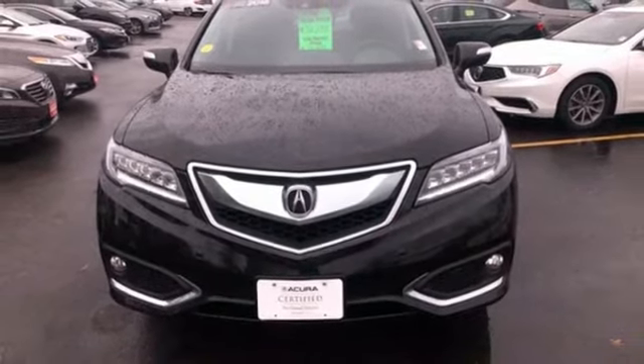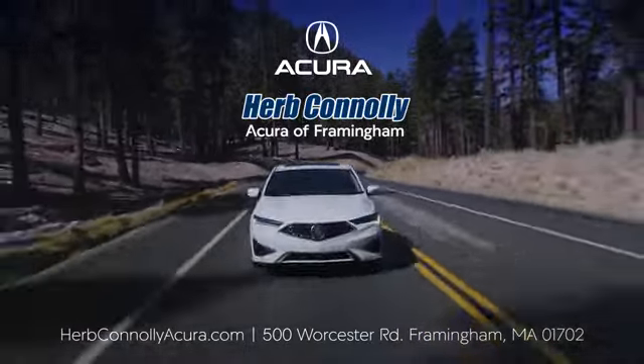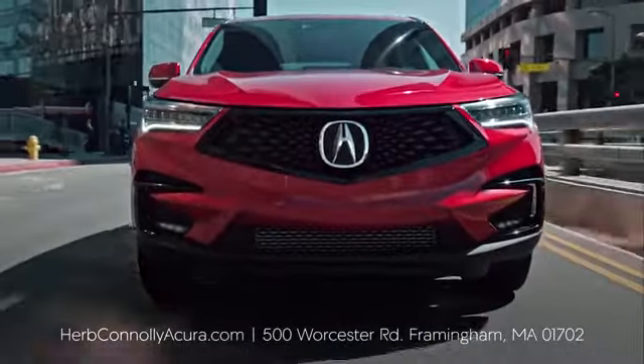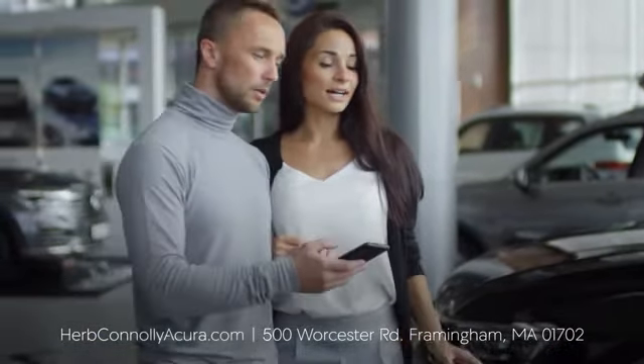Hurry in today for a test drive. The customer comes first at Herb Connolly Acura of Framingham — a philosophy that started in 1918 and continues today. Browse online or come see us in person.